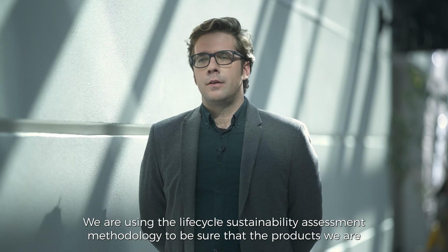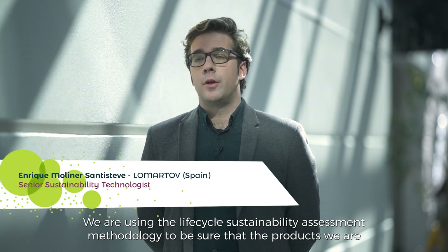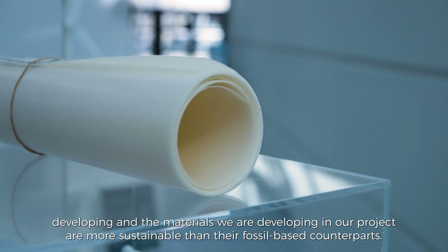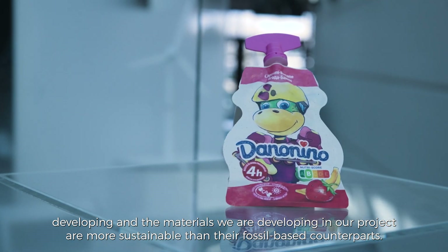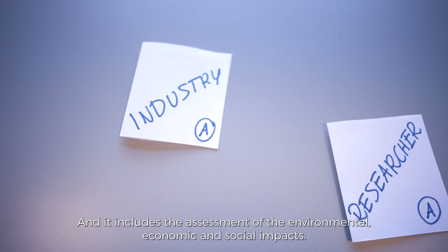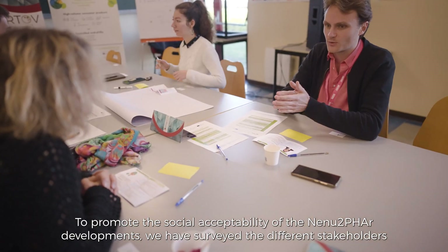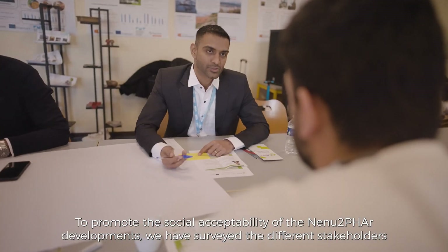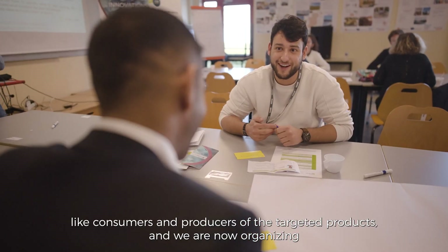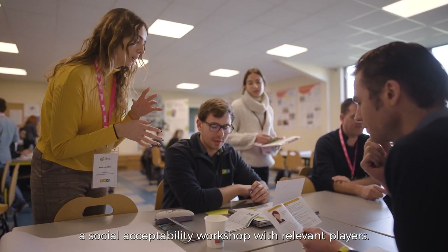We are using the life cycle sustainability assessment methodology to ensure that the products and materials we are developing are more sustainable than their fossil-based counterparts. This includes assessment of environmental, economic, and social impacts. To promote social acceptability, we have surveyed different stakeholders such as consumers and producers of the targeted products, and we are now organizing a social acceptability workshop with relevant players.